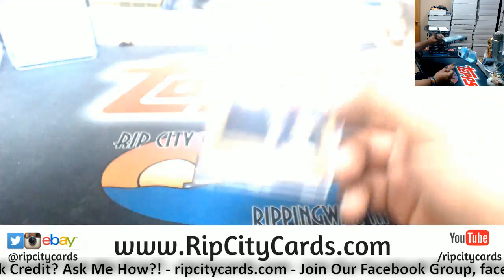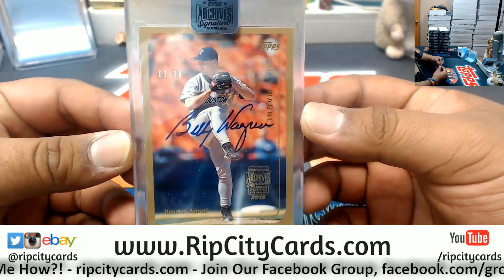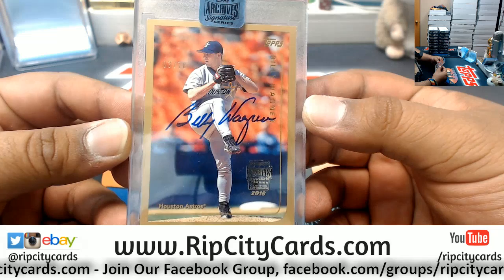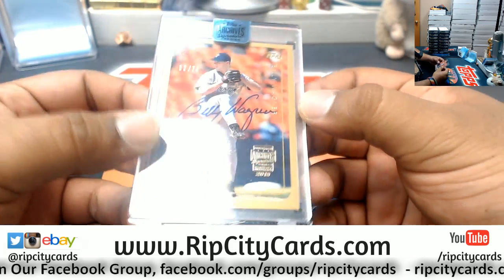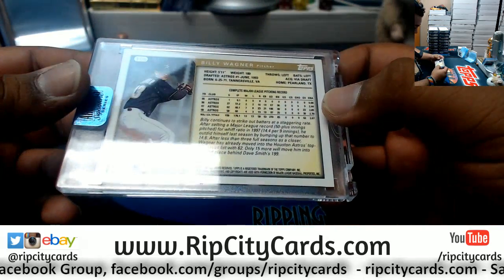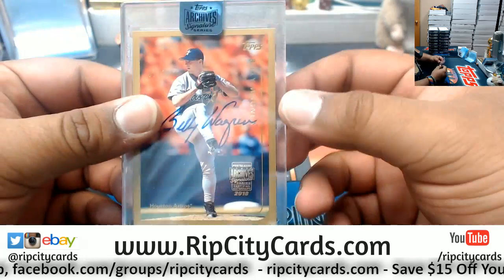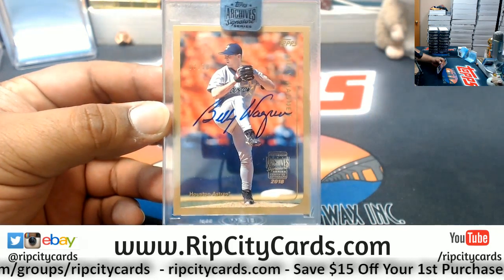That's actually pretty sweet. Number 3 of 78. Not a one on one, but it is Billy Wagner of the Astros. Nice looking card. On card autograph of course, from the '98 Topps set. Pretty cool. Billy Wagner, 3 of 78. Headed your way Matt. Hope you like it dude. Thank you man. Thanks for listening.